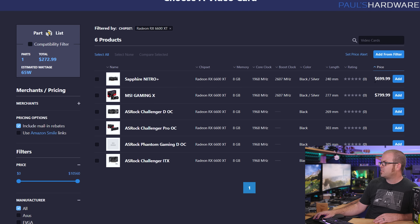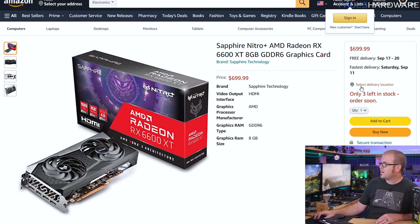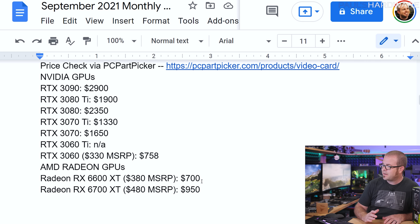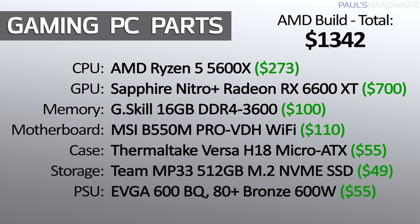On the AMD side there are a couple of options. The Sapphire Nitro RX 6600 XT, which launched fairly recently with an MSRP of $380, is currently less than double MSRP at $700 — with only three left in stock on Amazon. I also found a 6700 XT for as little as $950. So the cheapest reasonable current-gen card you can buy at retail right now is the 6600 XT at $700, followed closely by the RTX 3060 at $758, which is actually a slower card for gaming. Adding either to the Intel or AMD build from Build 1 brings the total to roughly $1,200 to $1,300.